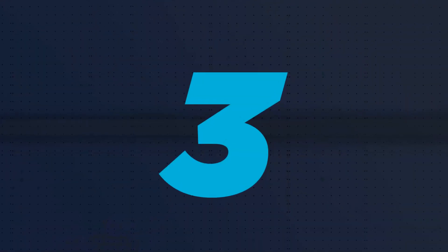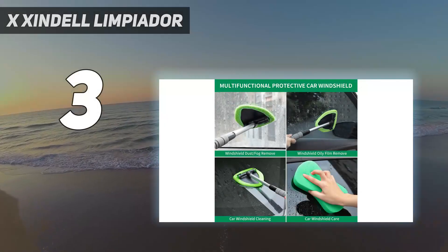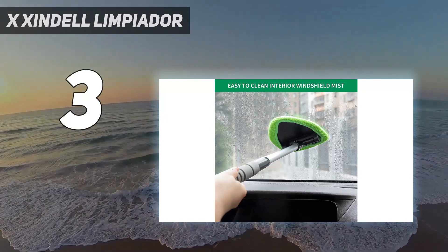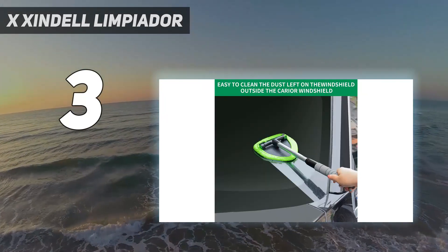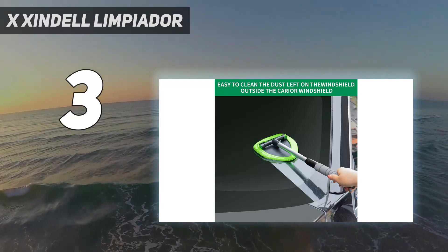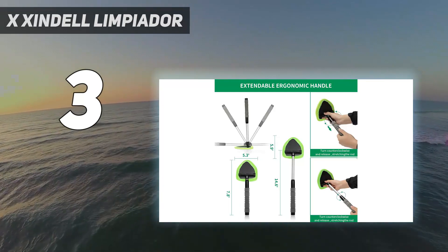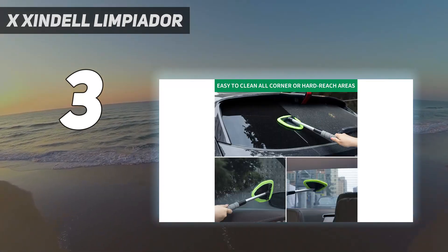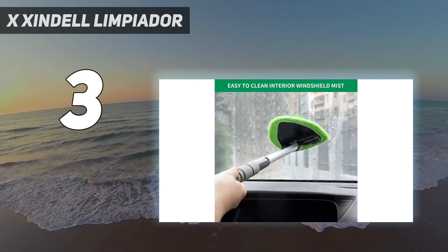At number three: Zindel limpiador. It's time to break out your favorite window cleaning products, because this nifty Zindel windshield cleaner makes a crystal-clear windshield more within reach than ever before. The extendable handle and rotating microfiber head reach far-off corners with minimal effort. The best part: you can wash the head and reuse it hundreds of times.